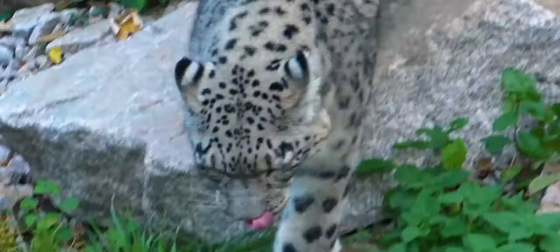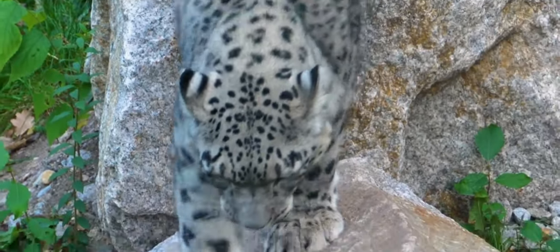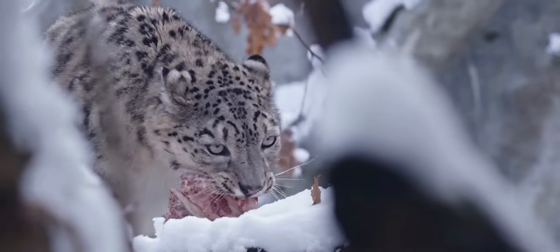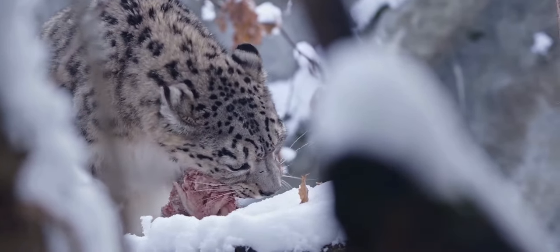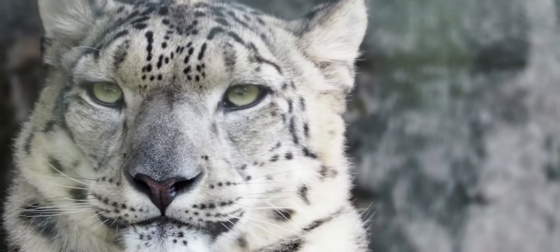In a single year, one Indian snow leopard was said to have eaten five blue sheep, nine Tibetan woolly hares, 25 marmots, five domestic goats, one domestic sheep, and 15 birds, while being protected and observed in a national park.